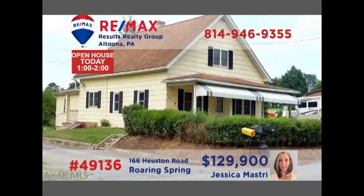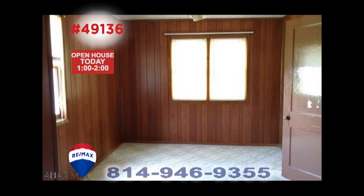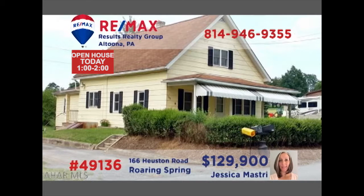Take a look at this unique Roaring Spring home presented by Jess Mastery. Originally built in the 19th century as a one-room schoolhouse, this move-in-ready home offers four spacious bedrooms and wide open rooms for daily living. In addition, there's a large detached garage for multiple vehicles and a full one-acre property. Other features include abundant attic storage, a large basement, and an eat-in kitchen. See it all by taking a tour with Jess.